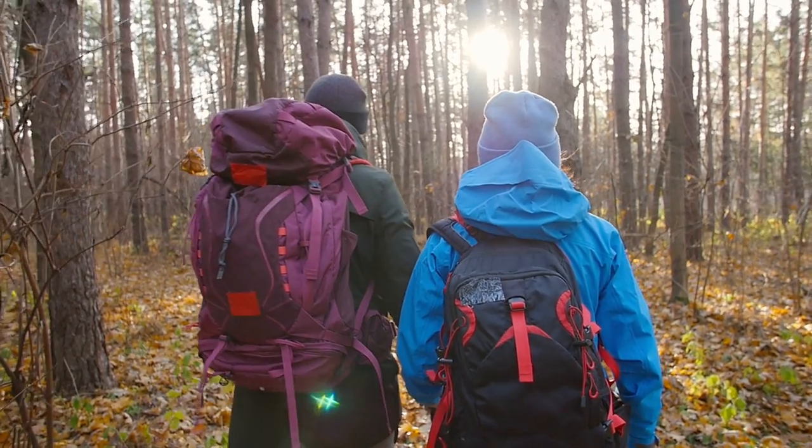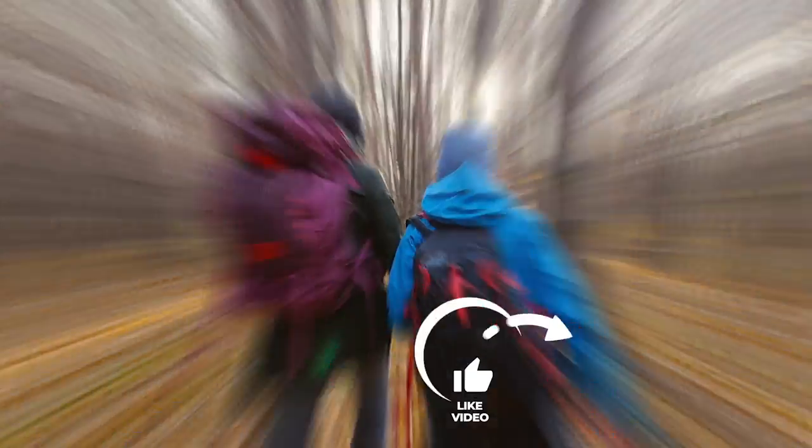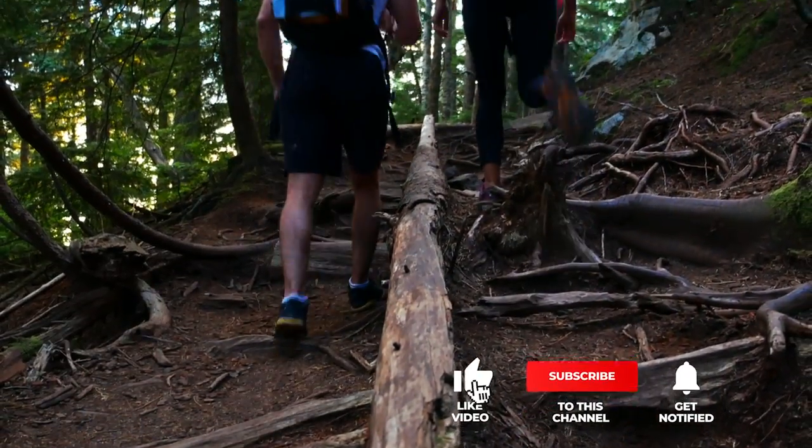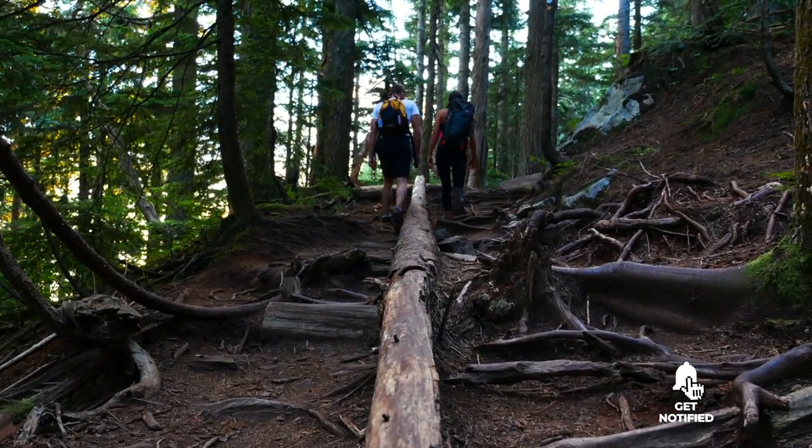If you haven't found a camping backpack that meets your needs yet, keep watching because I have more lined up for you. If this is your first time visiting this channel, be sure to subscribe and hit the bell icon to receive notifications of my next videos.